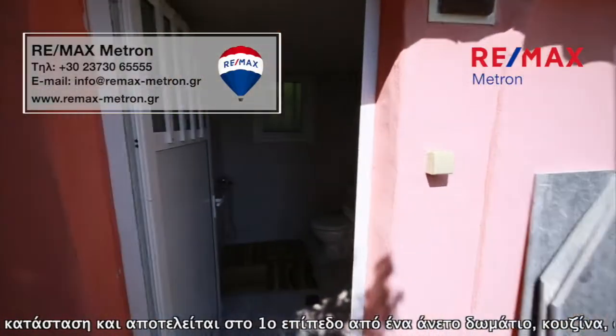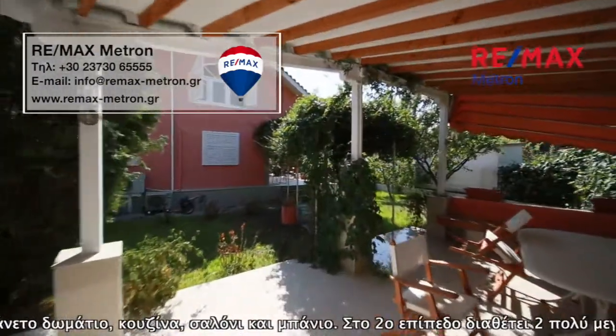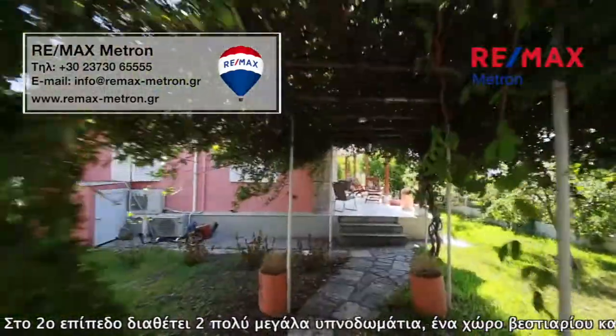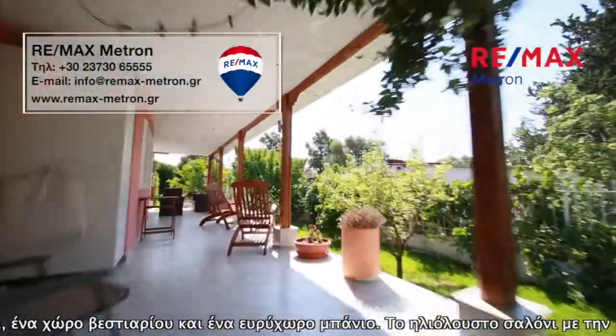On the second level it has two very large bedrooms, a dressing room, and a spacious bathroom. The sunny living room features complete and modern decoration — two sofas, TV furniture, library, buffet, floor lamps, and armchairs — which is what one sees when entering the property.